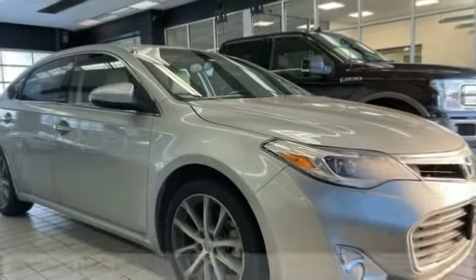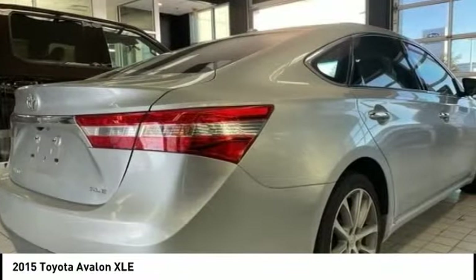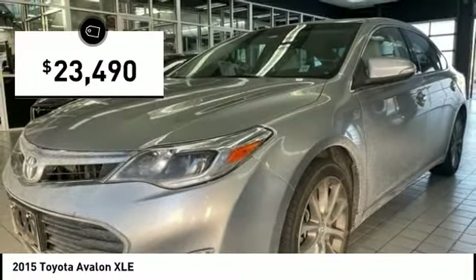Make a great choice today with the 2015 Avalon. Toyota Avalon, a solid performer with standard V6 power, lots of interior space and a reputation for reliability, and is priced below $25,000.